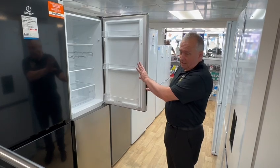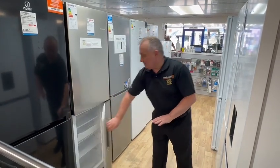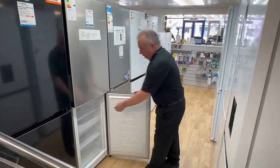The fridge takes care of itself — it's no frost, never needs dealing with. And in the freezer, totally frost free.